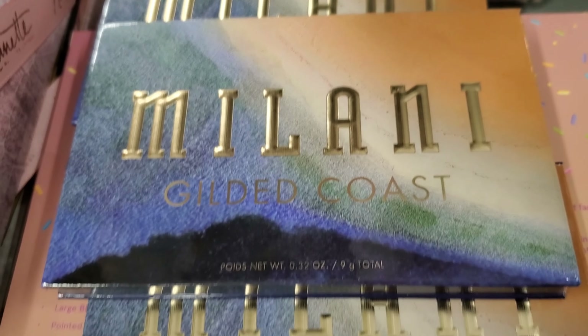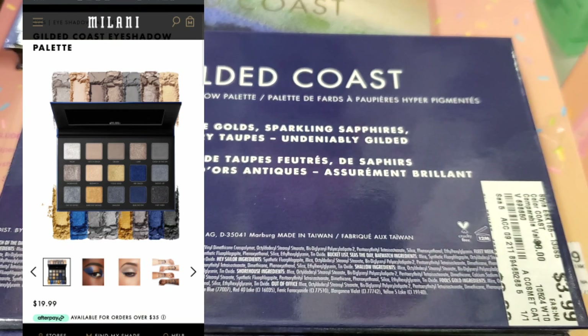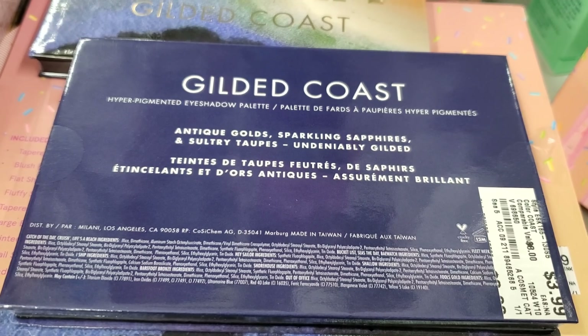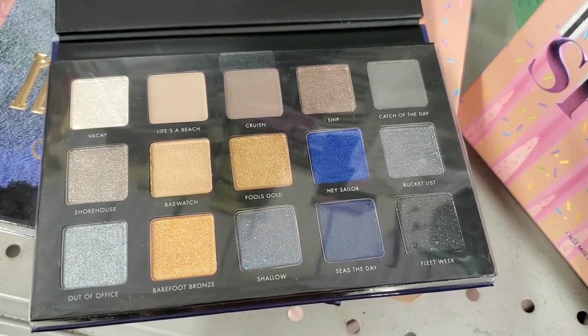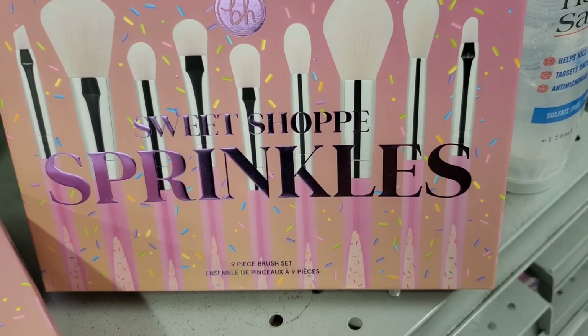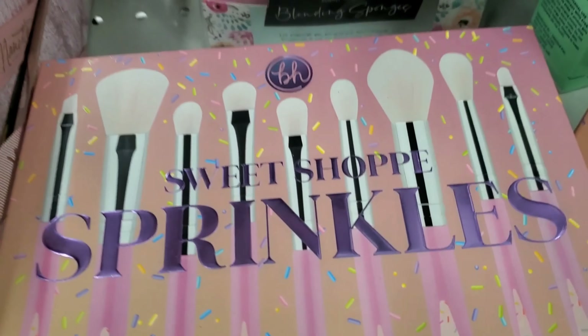They also had the Gilded Jewel Milani eyeshadow palette for $3.99, and at Burlington they had a bunch of these Gilded Coast Milani eyeshadow palettes for $3.99 — pretty good selection this time. Here are the shades you get inside.